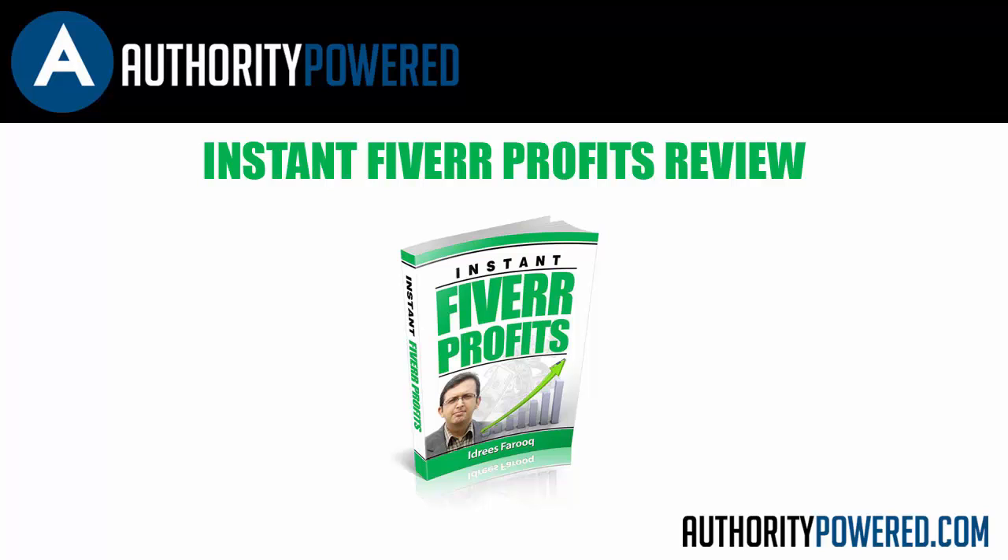One thing that I love is when people release a product on something that they are actually doing with a lot of success, and in this case Idreus is definitely a Fiverr expert and someone who has the income shots to prove it.